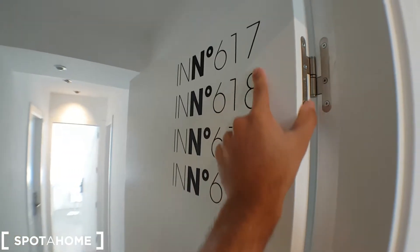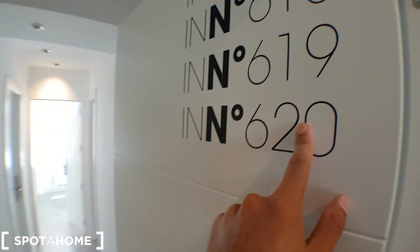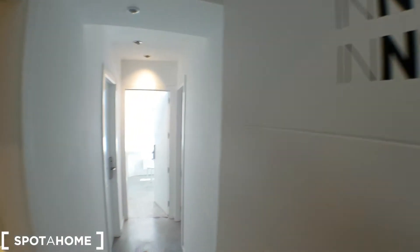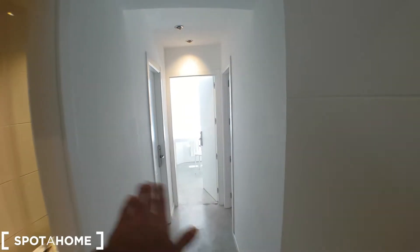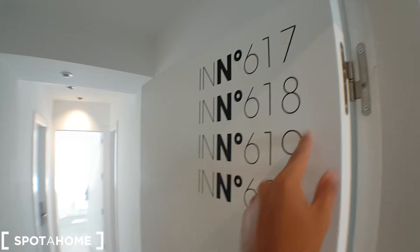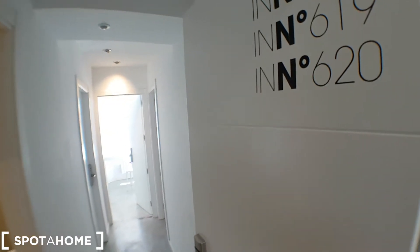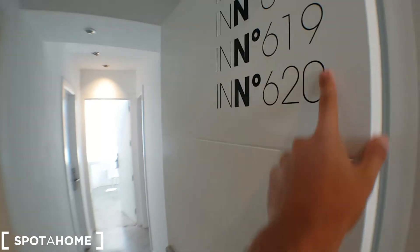17 and 18 are in this door and are single beds, single bedrooms. 19 and 20 are at that one, which is a double bed. I'll start with 17 and 18, which are in this door, which are separated from each other.